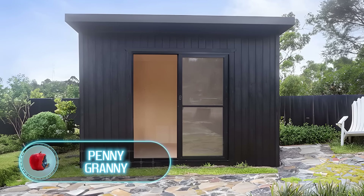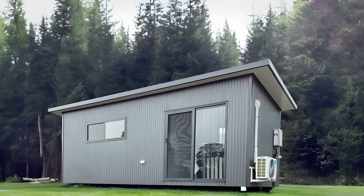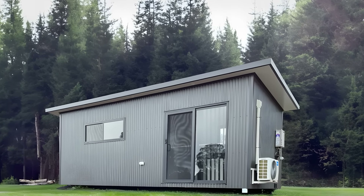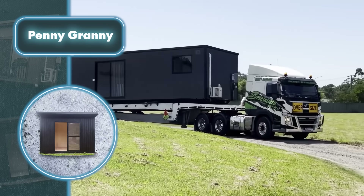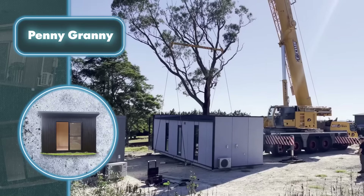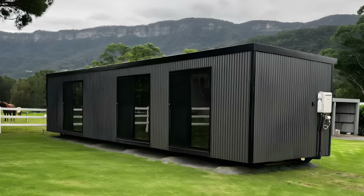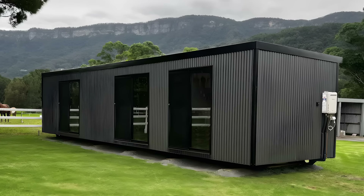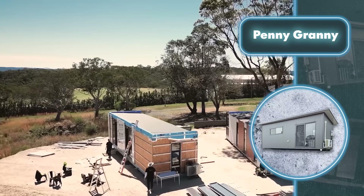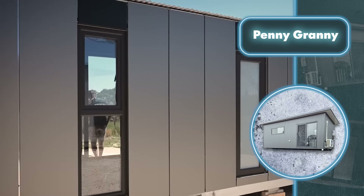Penny Granny. Penny Granny aims to solve the housing problem, and they're doing it pretty successfully with their little houses. They can be set up anywhere on the planet in no time because they're transported by trucks in assembled form and placed in the desired location with cranes. The customer can also choose from 14 different types of houses based on their needs.